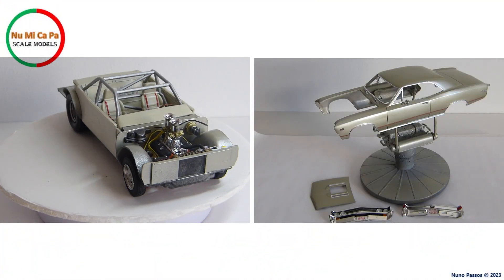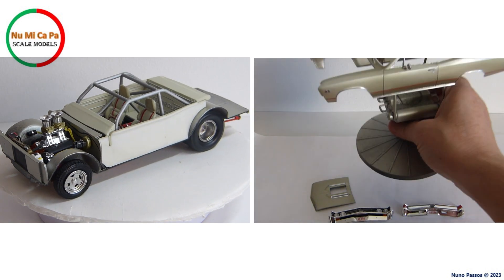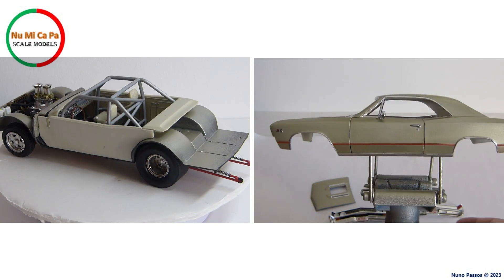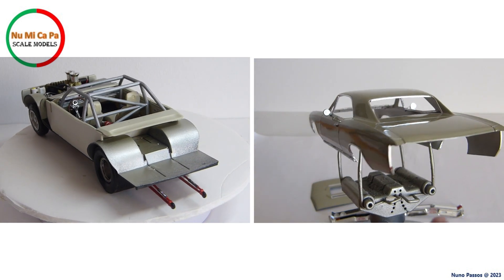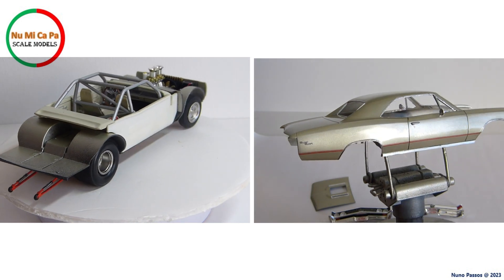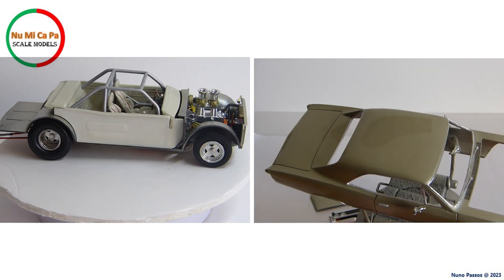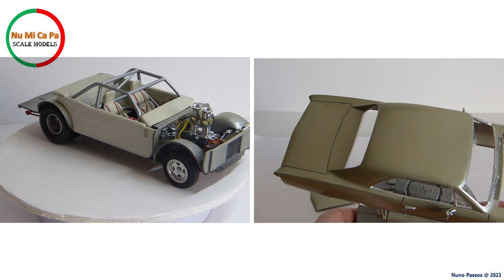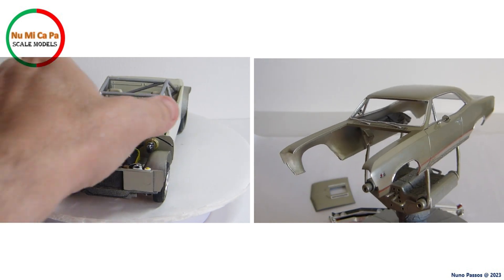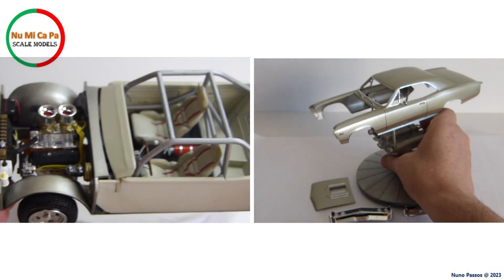That's all for this update. The next video for this build will be the last one, as all that remains is the installation of the windows and the final assemblies. So far I'm happy with the result — I hope you like it too, and stay tuned for the reveal video. Many thanks to Dylan for hosting this group build, and thanks to all my subscribers and thanks for watching. If you like this video, please give it a thumbs up and comment down below with any question or feedback.